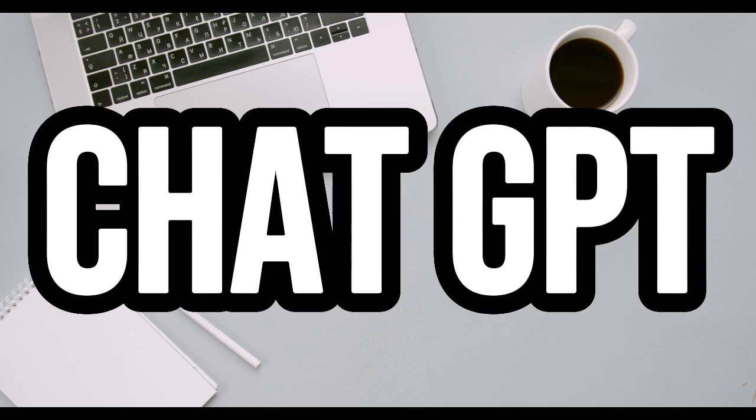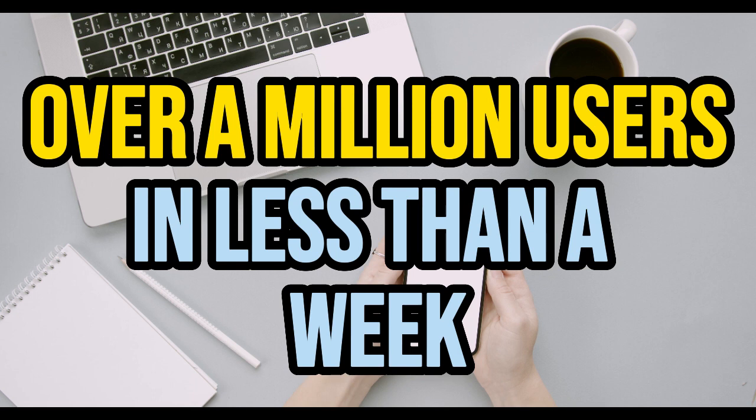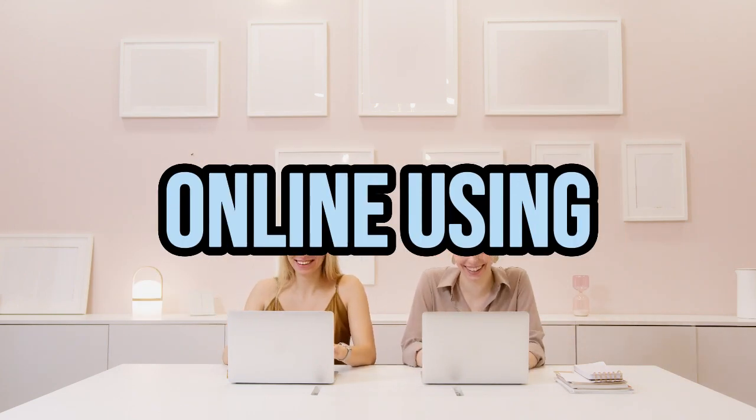ChatGPT. People are going crazy about the insane amount of opportunities and all the possible businesses you can create using this tool. It's been reported by its CEO that the chatbot got over a million users in less than a week. So if you haven't thought of taking advantage of this amazing technology, then let me tell you now — you've wasted so much opportunity. But don't worry, because in this video I'll be sharing with you the best five ways you can easily make money online using ChatGPT.